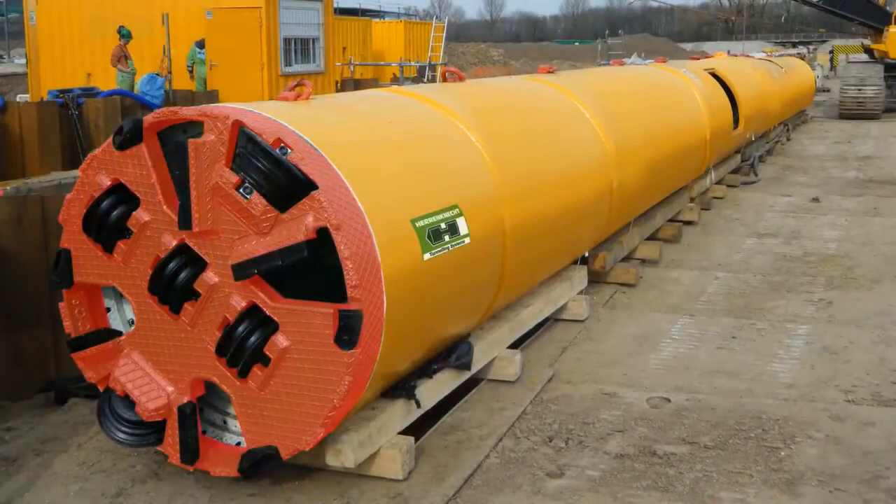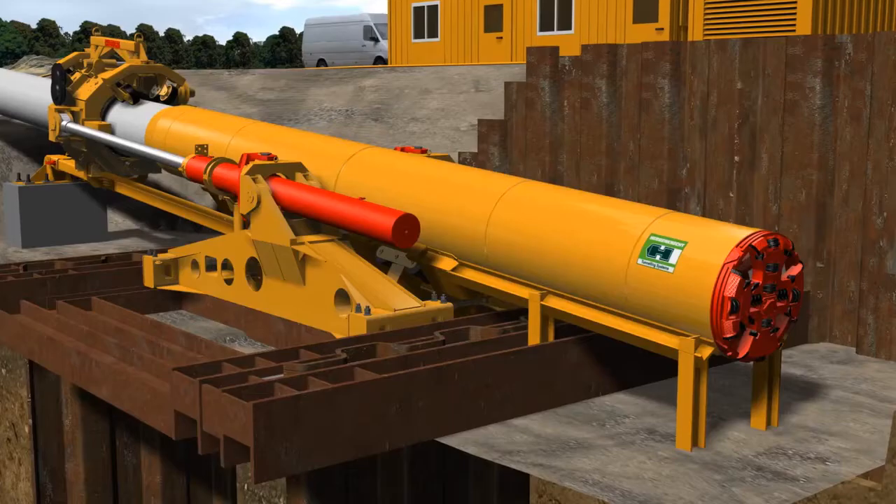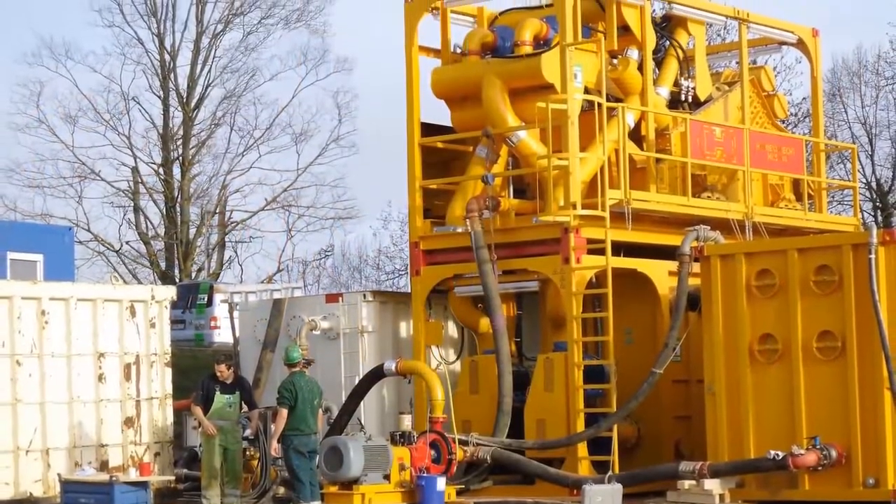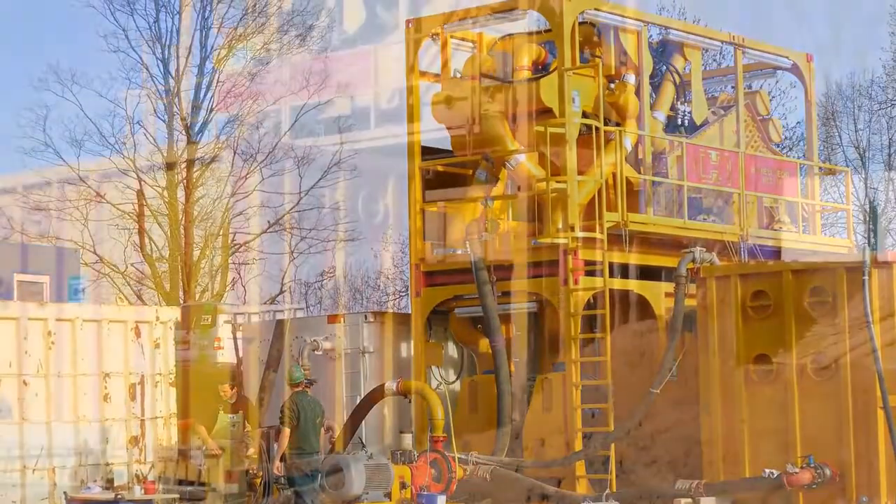In front of the pipeline, an AVM microtunneling machine with a closed slurry circuit is attached. The excavated material is removed from the slurry at the separation plant.